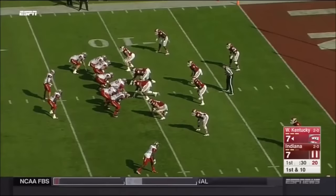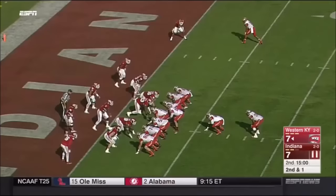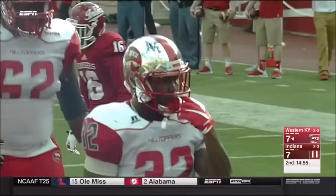First and ten from the 11. Back to Higbee — makes one man miss, gets pushed out inside the five. Gray Scales on the tackle. Second down — they can get a first at the one, or Furby can go in for the touchdown.